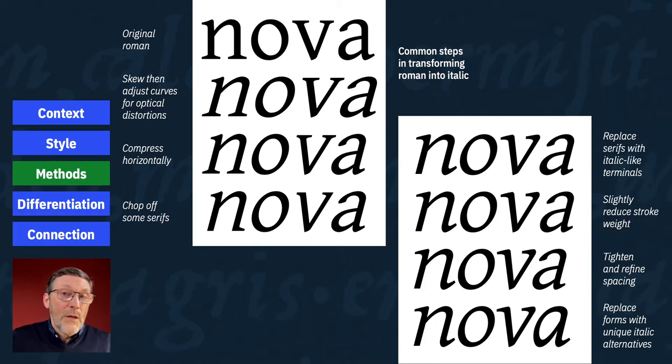Designers seem to use a similar process for digital transformation, although some steps are optional and are not always applied in the same order. They may skew the letter forms, adjust the curves to reduce distortion, compress them, chop off the serifs and optionally replace them, slightly reduce the stroke weight, tighten and adjust the spacing, then replace the A and G and other forms with alternate italic forms. They may use these as the final forms, or use them as a general template to draw fresh letters with greater curvature. Remember, this is not a standard recipe — it illustrates a common sequence of ideas and techniques to consider.